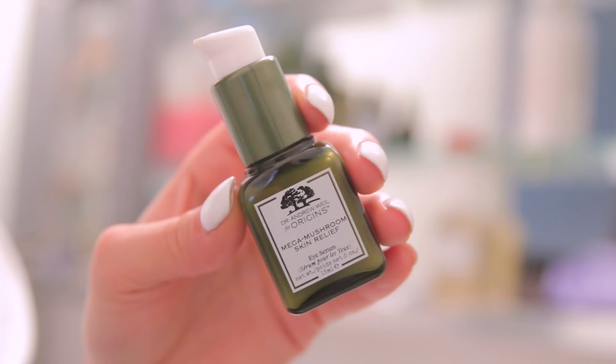You can repeat the process for extra hydration. This new upgraded formula launches this month and features a fermented chaga mushroom, which is a powerful anti-irritant, and a probiotic that helps strengthen the skin's barrier. It's a 100% organic essential oil blend — definitely try it out! I'm also going to apply the Mega Mushroom Skin Relief Eye Serum to reduce puffiness and diminish dark circles.